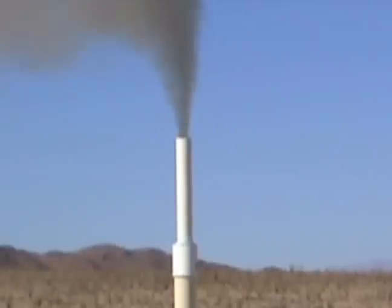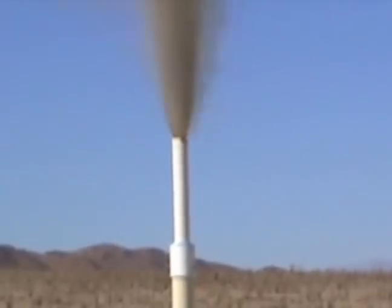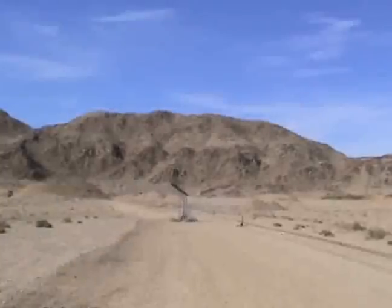In addition to finding out why the ejection charges failed on the November 13th flights, this static test answered many of the questions raised during those flights. The erosion of the blast tube type nozzle was extremely aggressive, causing the thrust to be erratic. This explains the chuffing seen on the November 13th flights.